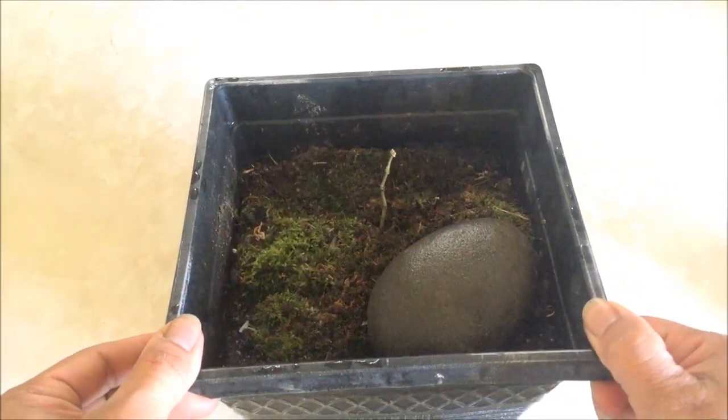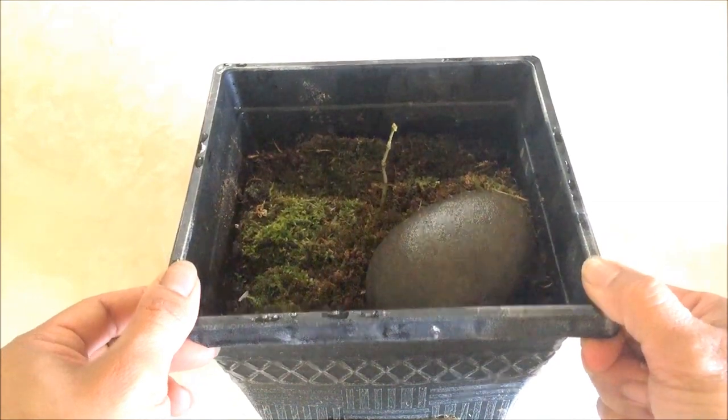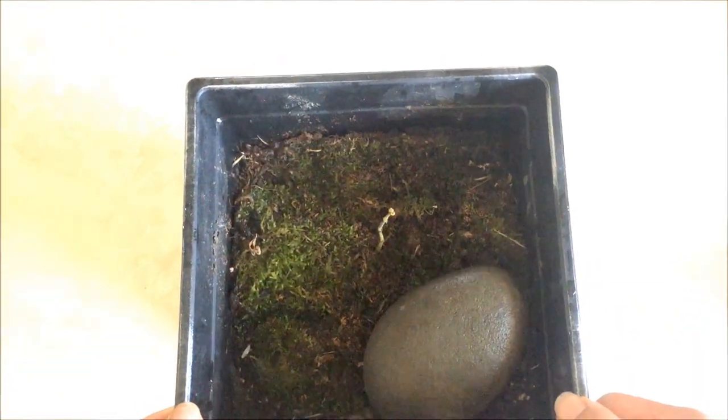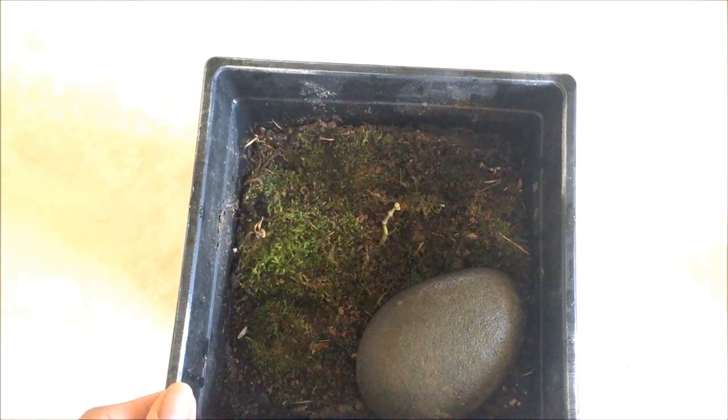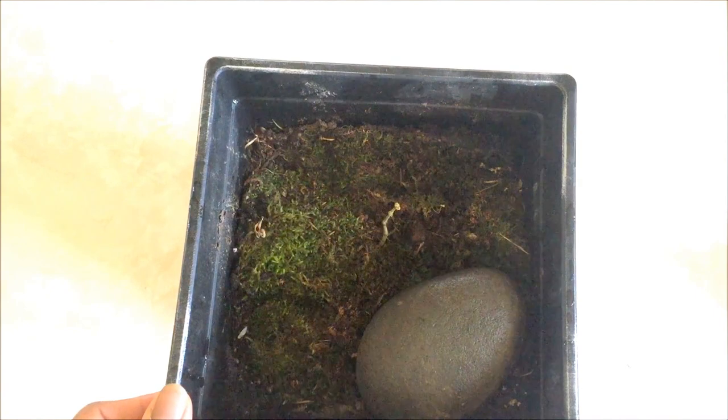It is doing well — it wintered over inside. I'll be putting it outside so it can get some sunlight.